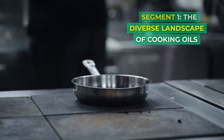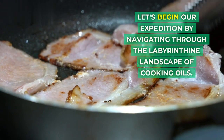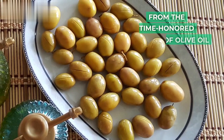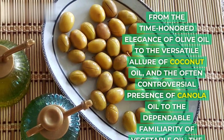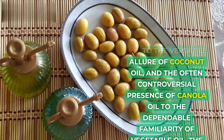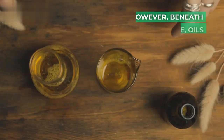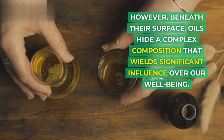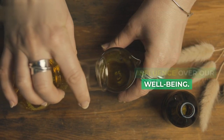Let's begin our expedition by navigating through the labyrinthine landscape of cooking oils. From the time-honored elegance of olive oil to the versatile allure of coconut oil, and the often controversial presence of canola oil to the dependable familiarity of vegetable oil, the options are as varied as they are abundant. However, beneath their surface, oils hide a complex composition that wields significant influence over our well-being.